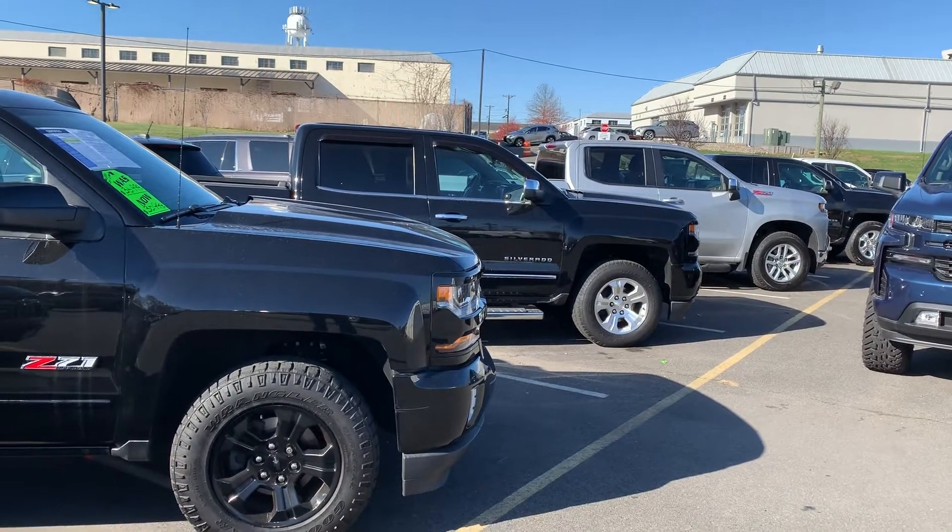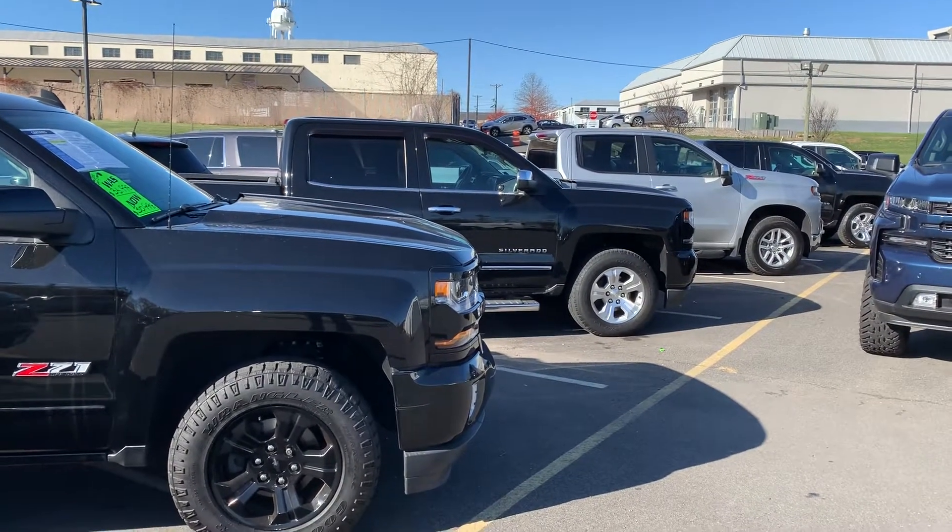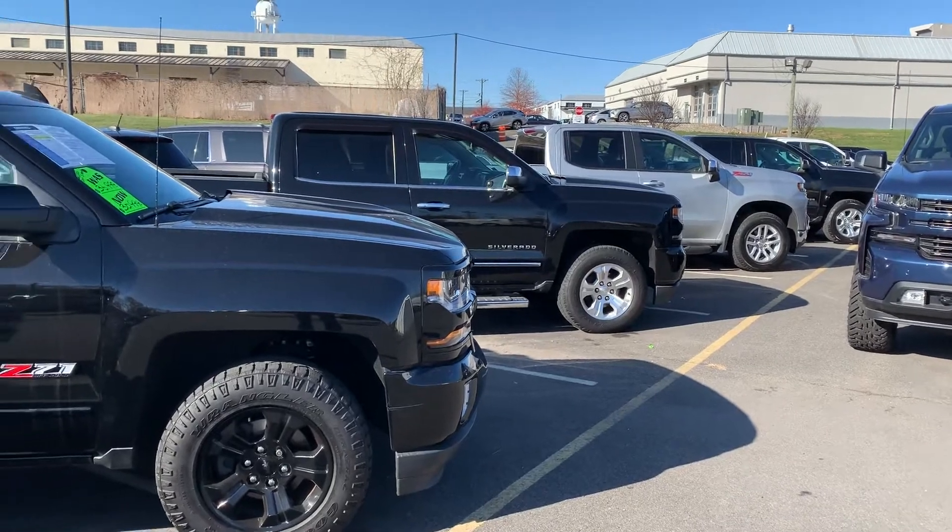Good morning Albert, Jim at Bridgewater Chevrolet, taking a video of some of our pre-owned inventory for you. You can see we have a good selection right now.